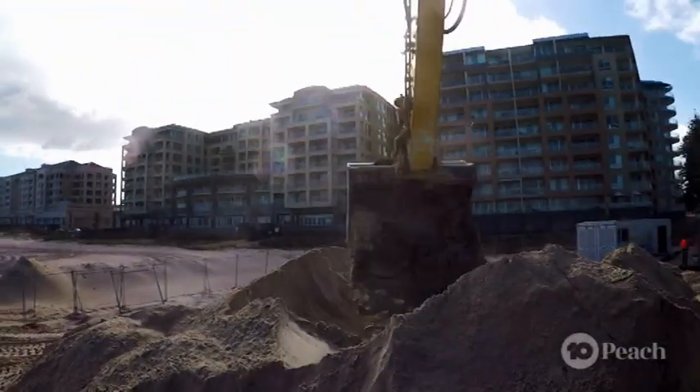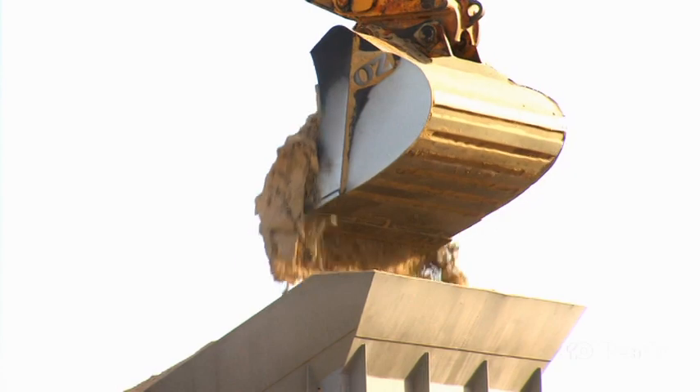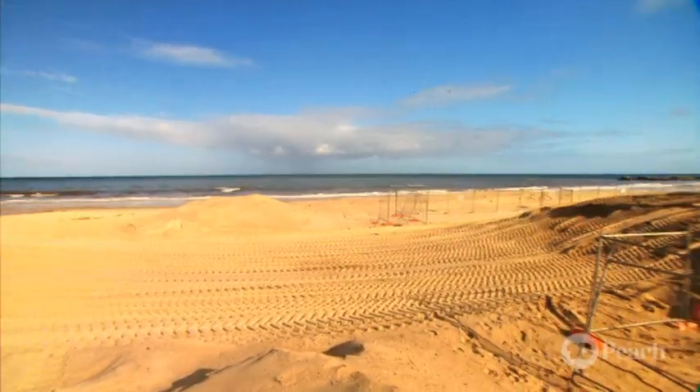And that's where our beach replenishment program comes in. Every year, during the cooler months, more than 100,000 cubic metres of sand is pumped or trucked from our northern beaches to our southern beaches.